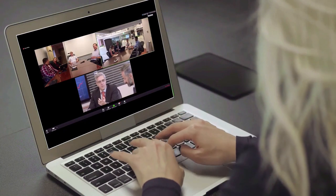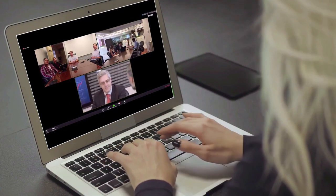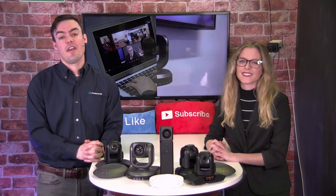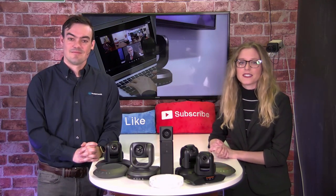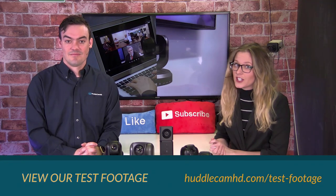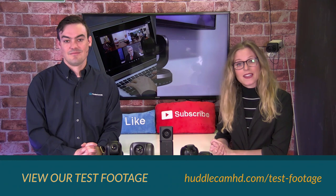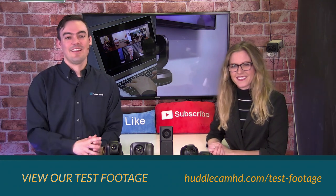These are just a few of the video conferencing cameras and collaboration products that are helping businesses today organize their unified communications. If you'd like to learn more about Huddlecam HD, simply go to huddlecamhd.com. If you want to see some test footage, head to huddlecamhd.com/test-footage. Thanks for watching — don't forget to subscribe and like this video.